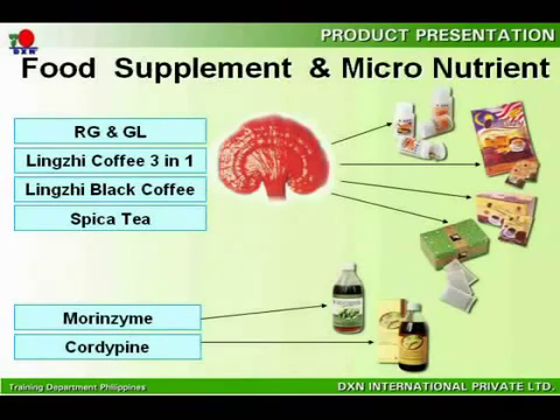Likewise, DXN also provides a range of products that serve as food supplements and micronutrition for your cells. These food supplements and beverages consist of RG, made from the fruit of Ganoderma; GL, made from the root of Ganoderma; Lingzhi Coffee 3-in-1; Lingzhi Black Coffee; Spica Tea; Morenzyme; and Cordy Pine.